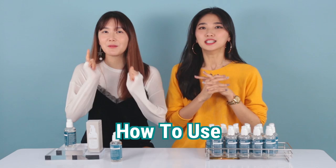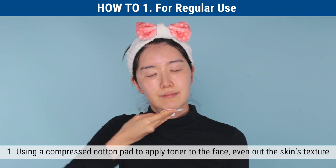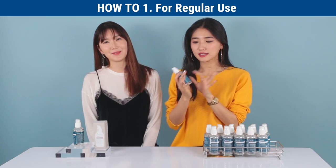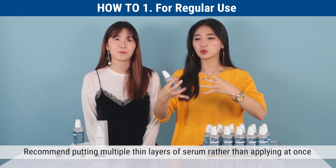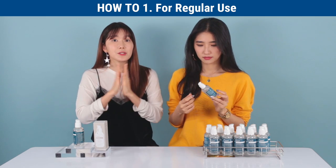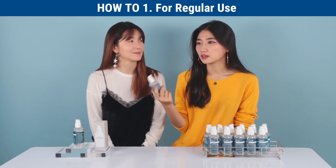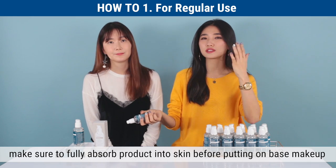Now let's move on to the how-to's. I'm going to explain three tips on how to get the most out of this serum. Number one is for regular use: use a compressed cotton pad to apply toner to the face and even out the skin's texture. Evenly apply a thin layer of two to three pumps of the serum to the whole face using tapping motions to help it absorb. Because it has low oil content and high moisture content, we recommend applying multiple thin layers rather than a whole bunch at once, making sure the serum is fully absorbed so your sunscreen or base makeup won't peel or form boogers.